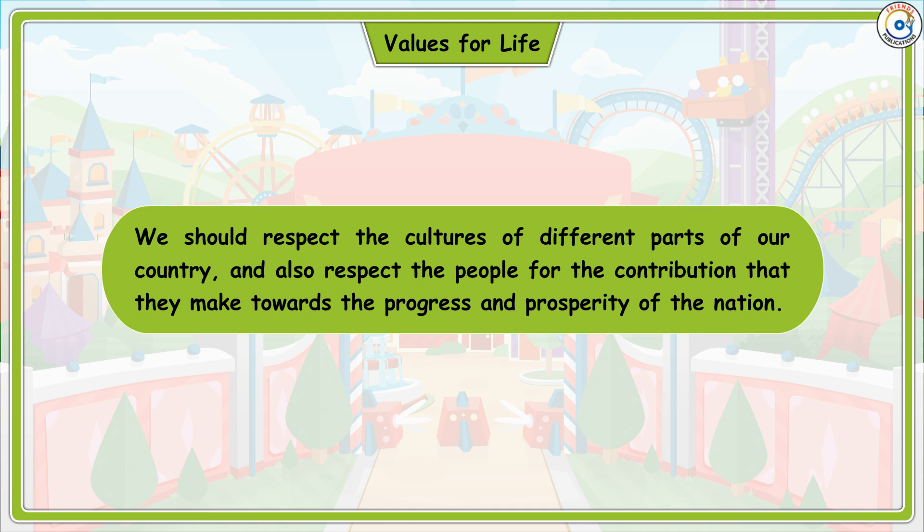Values for Life: We should respect the cultures of different parts of our country and also respect the people for the contribution they make towards the progress and prosperity of the nation.